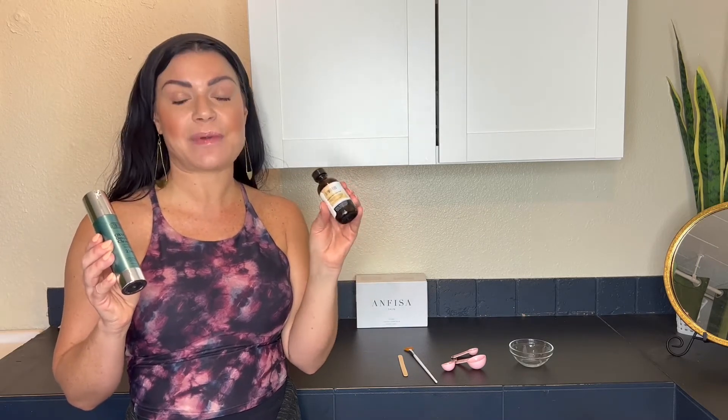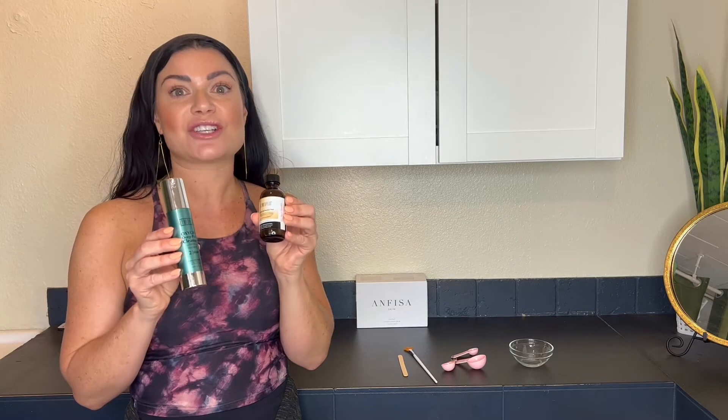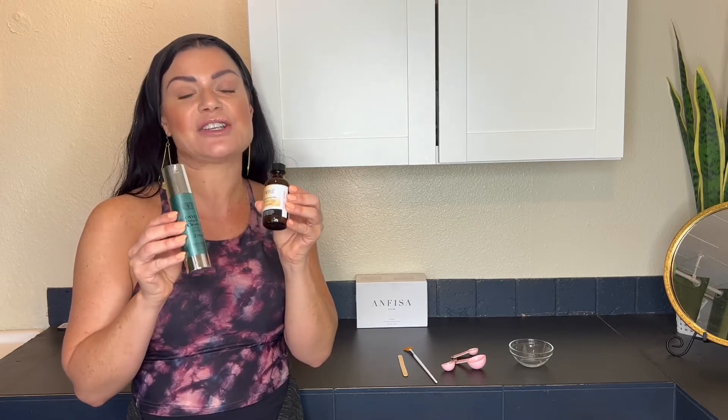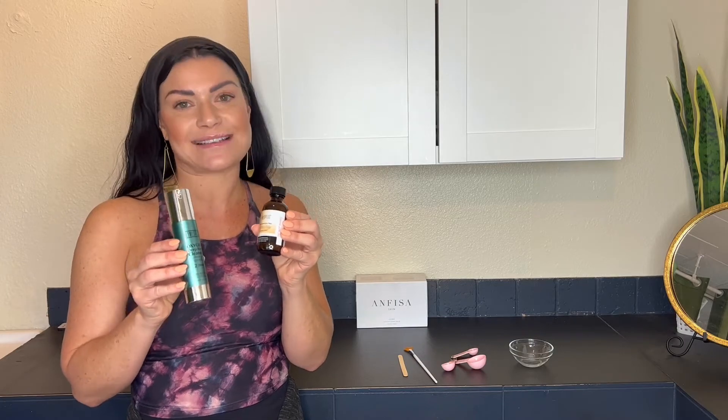Now I'm going to show you this combination: it is the Perfection Peptide Peel mixed with the Oxygen Deep Pore Cleanser. I absolutely love combining these two. It is a great treatment especially for your teenage acne clients, but it can also be used for anti-aging as well. It's great to add oxygen to all skin types.